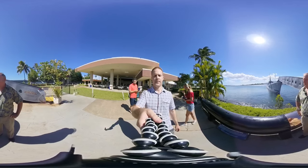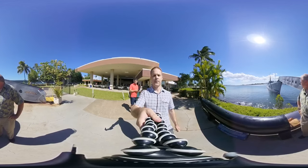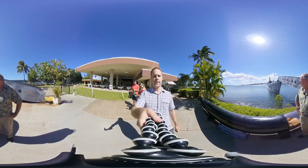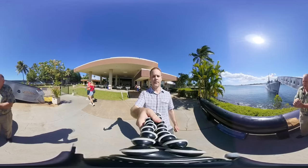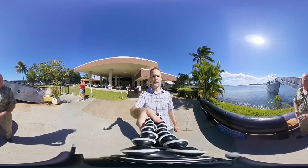Good afternoon and welcome to USS Bowfin. Bowfin is a World War II fleet submarine. She was launched on December 7, 1942, at Portsmouth Naval Shipyard. She was given the nickname the Pearl Harbor Avenger.